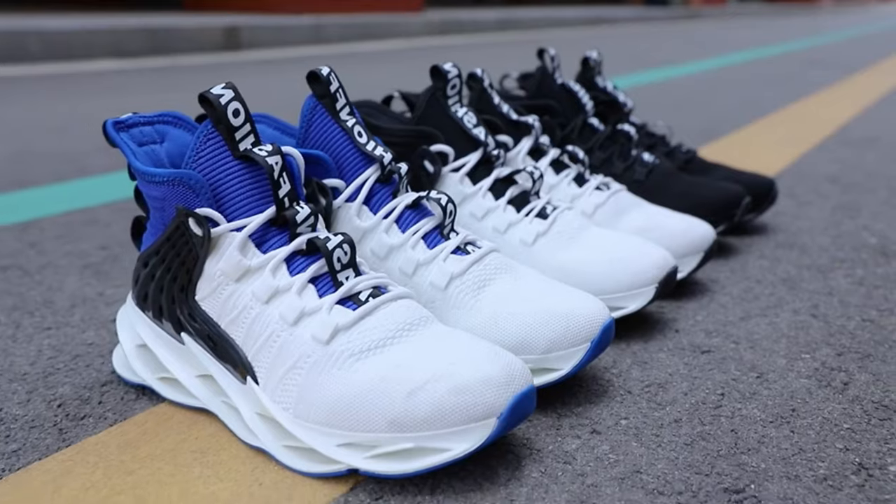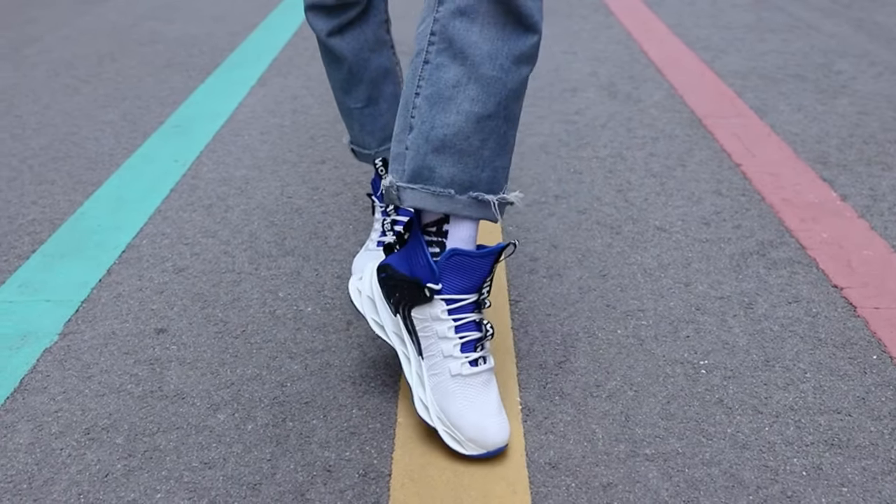Gym, jog, golf — you name it. So why settle for ordinary shoes when you can elevate your style and performance with Mr. Lin? Step up your game and grab a pair today. Your feet will thank you. And hey, with all these features, they're practically the Swiss Army knife of shoes.